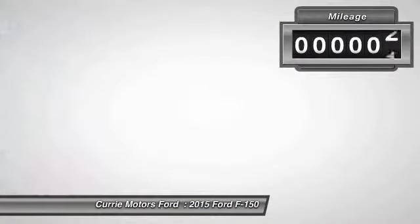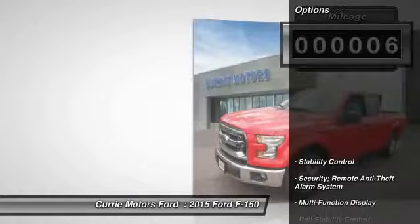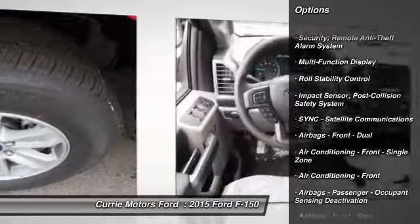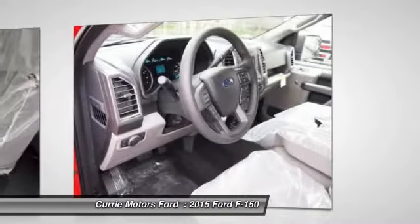This vehicle has less than 100 miles. Here are some of this vehicle's great options: stability control, power steering, cruise control, child safety locks, fog lights, daytime running lights, tachometer.